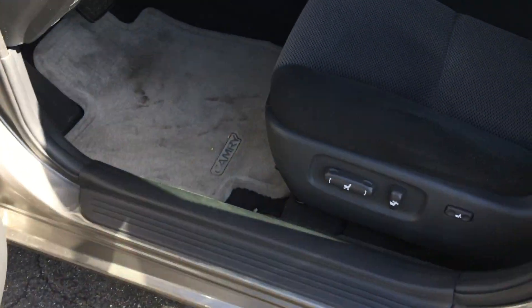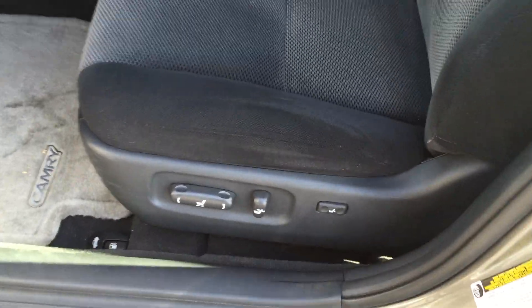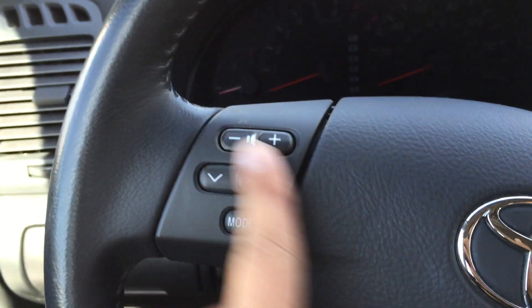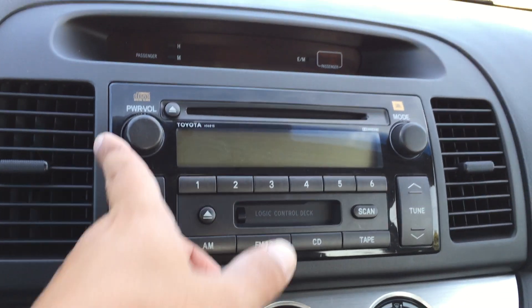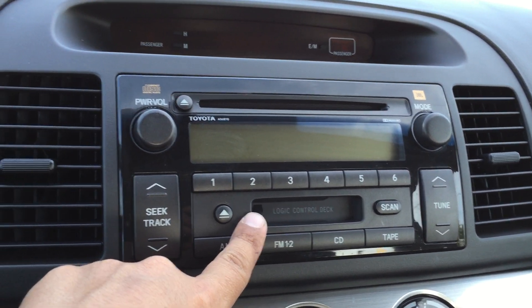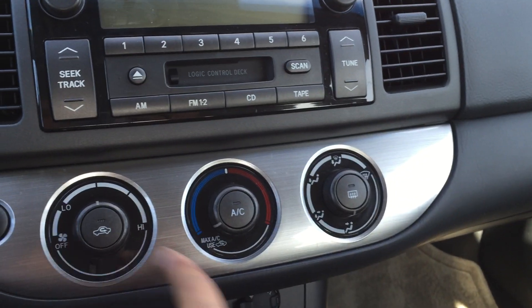You have all power options on here. You do have a power seat on the driver side. This little button over here is for power lumbar — those of us with a bad back know how important lumbar support is. You do have the steering wheel radio controls and the upgraded sound system — it is the JBL sound system. They did not offer an MP3 or auxiliary port in '05, but you do have the cassette so you can get an adapter to plug into your iPhone or Android or whatever you have.